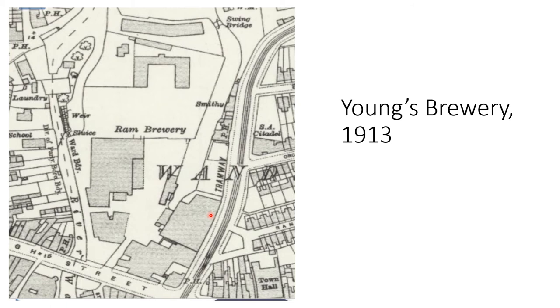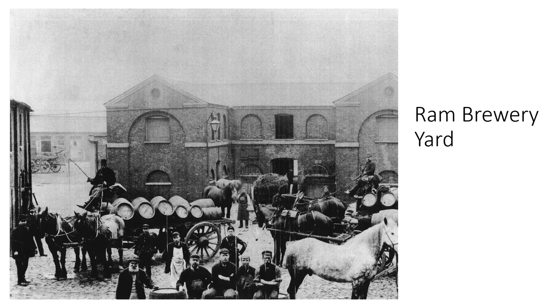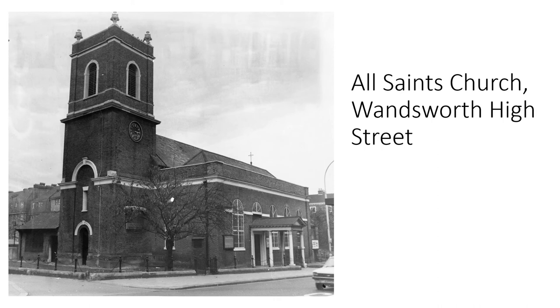A couple of other points about this slide: compared with the 1890s map, a tramway has appeared on Ram Street. This was in fact an electric tram; there would already have been a horse-drawn tram present. The tramway continued all the way down Garrett Lane. The second point is that the Middle Mill is not now shaded — that empty box indicates that the mill was by then out of use, having closed in 1898 — though we can see that its weir and sluices were still there.